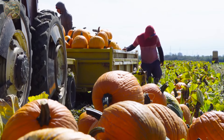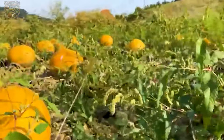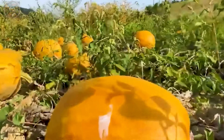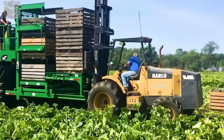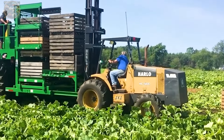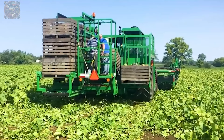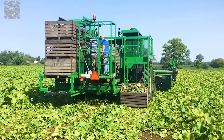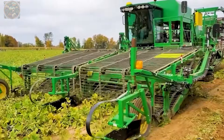Curious about the intricacies of pumpkin harvesting? Join us as we explore the marvels of modern machinery. Behold the Vogel Pumpkin Harvester, a pinnacle of efficiency and innovation in pumpkin harvesting technology. This modern marvel is adept at swiftly and effectively gathering pumpkins, streamlining the harvesting process with its innovative design and cutting-edge technology.